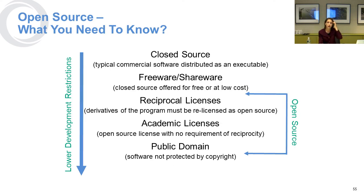With respect to open source software, there are some things you should be aware of. There is public domain software that is not at all protected by copyright. There are open source licenses in the academic arena with no requirement of reciprocity. There are reciprocal licenses that say if you use the open source software, any derivative of your program needs to be re-licensed as open source. There's freeware and shareware — closed source software offered for free or at a very low cost — and finally, closed source, which is typical commercial software distributed as just an executable file, like Microsoft Word.